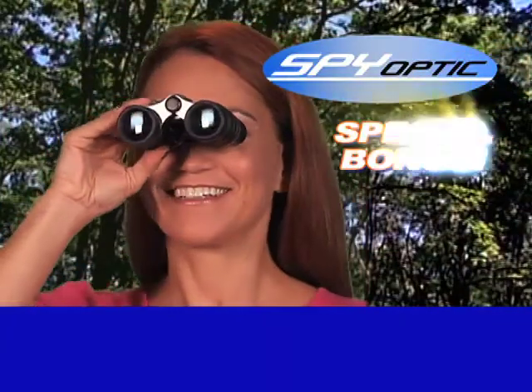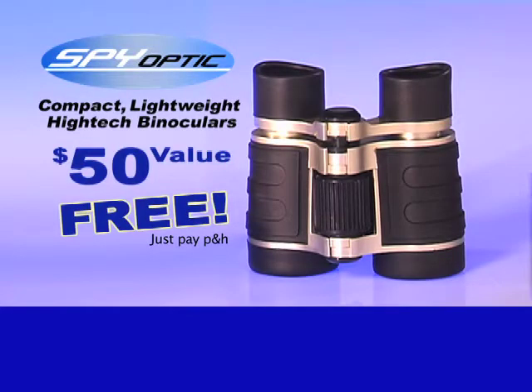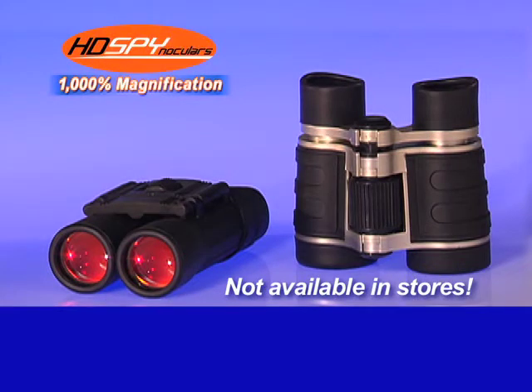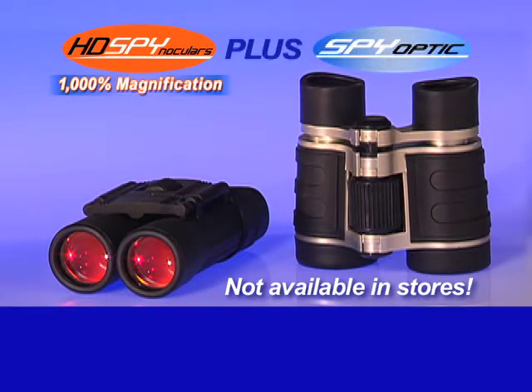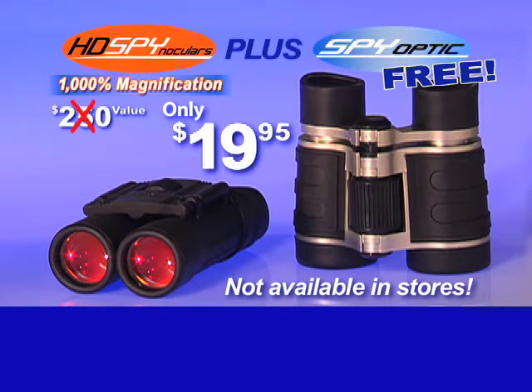Order now, and as a bonus, you'll also receive a pair of lightweight, precision Spy Optic binoculars, a $50 value free. Just pay additional processing and handling. That's right, you get the spectacular HD Spinoculars and the magnificent Spy Optic binoculars, a total $250 value for only $19.95. But you've got to call now.